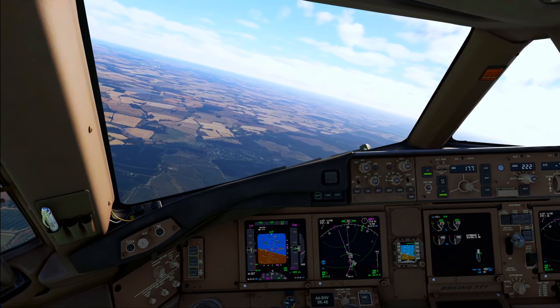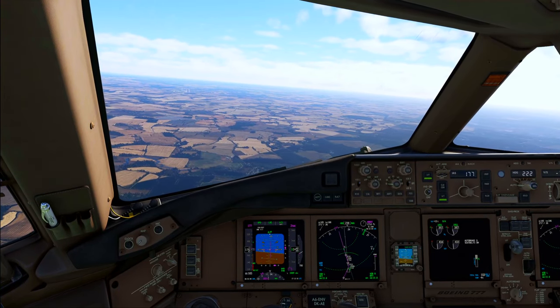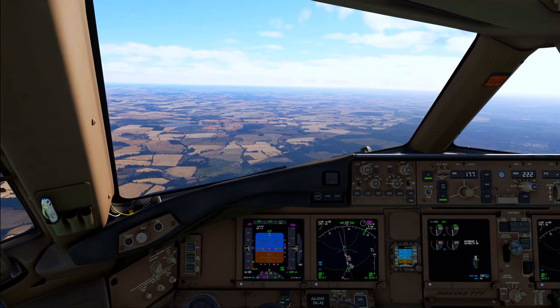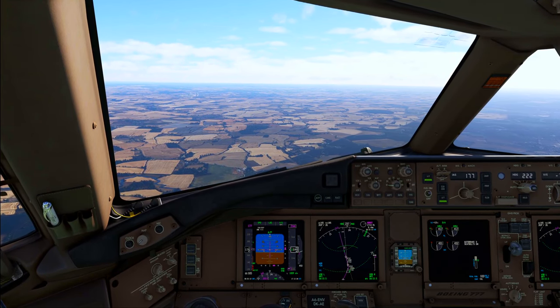Rhino 101, speed 180 knots, descent to altitude 4000 feet. 4000 feet and speed 180 knots, Rhino 101.